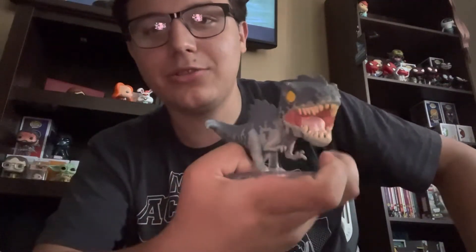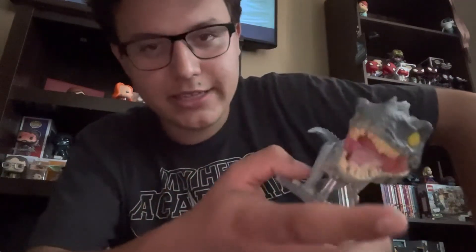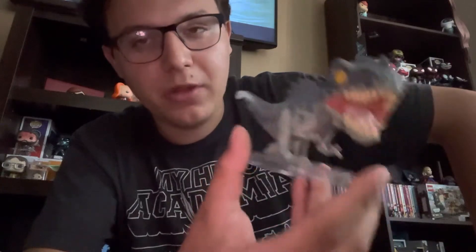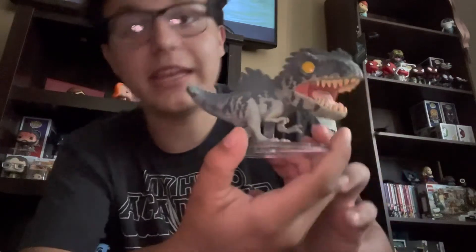Next is the Giganotosaurus. This was a birthday present from one of my friends because of an inside joke. Before the movie came out I had a really hard time saying the name and slipped up saying another word — I won't say what — so now it's an inside joke. She got me this as a memoriam of our Giganotosaurus inside joke.